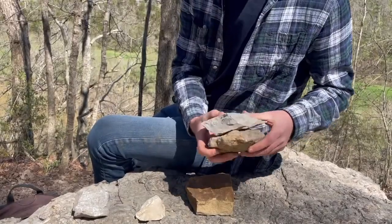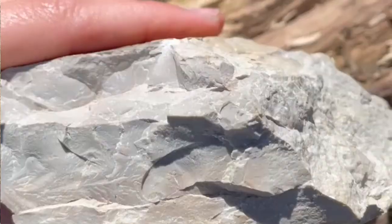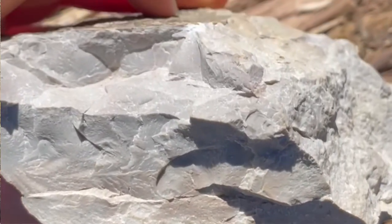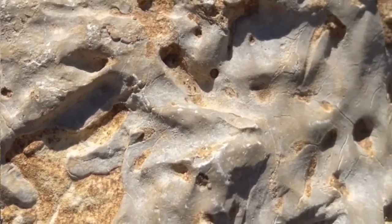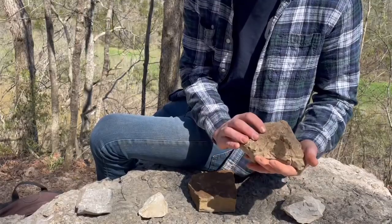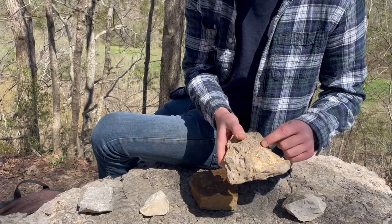The first rock formation is the Camp Nelson formation. This is a limestone — it is very tight-grained and it has a lot of fossilized burrows that you can see right here. The burrows were created by some unknown organism and they were filled in with dolomite, so they are orange.